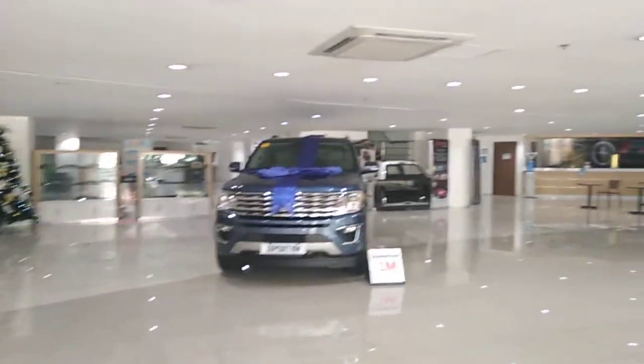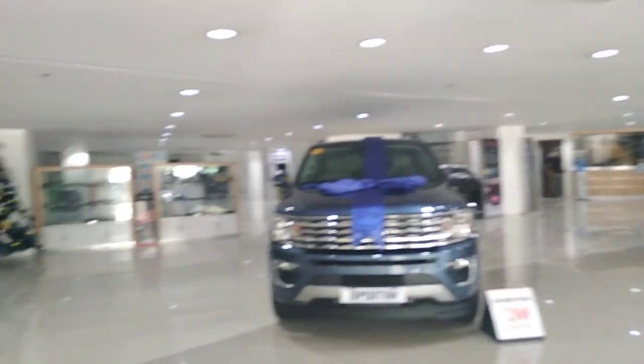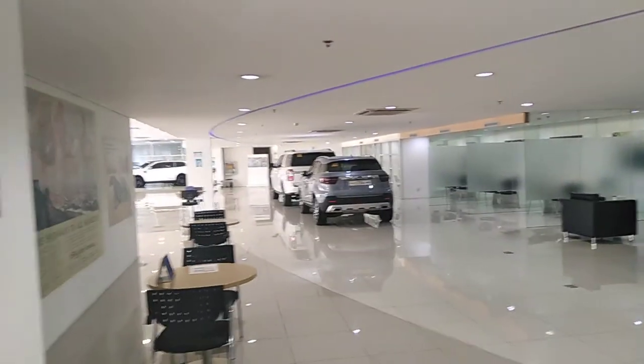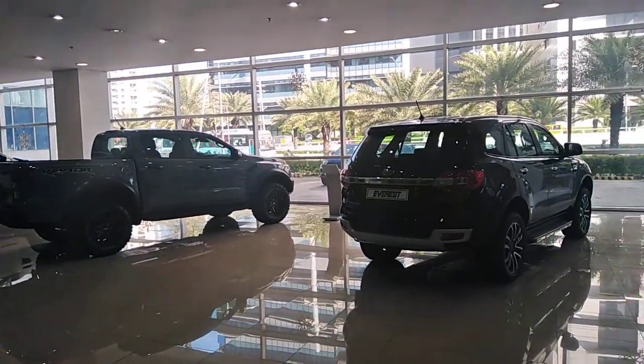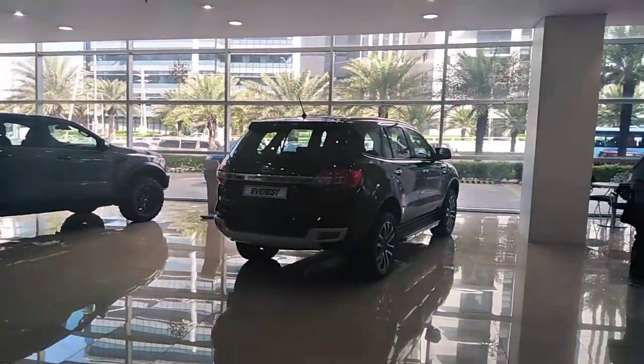It just gives you an idea. Actually, I think the Toyota dealer was nicer than the Ford dealer here. Just to give you an idea of what the dealership looks like. It's very quiet.